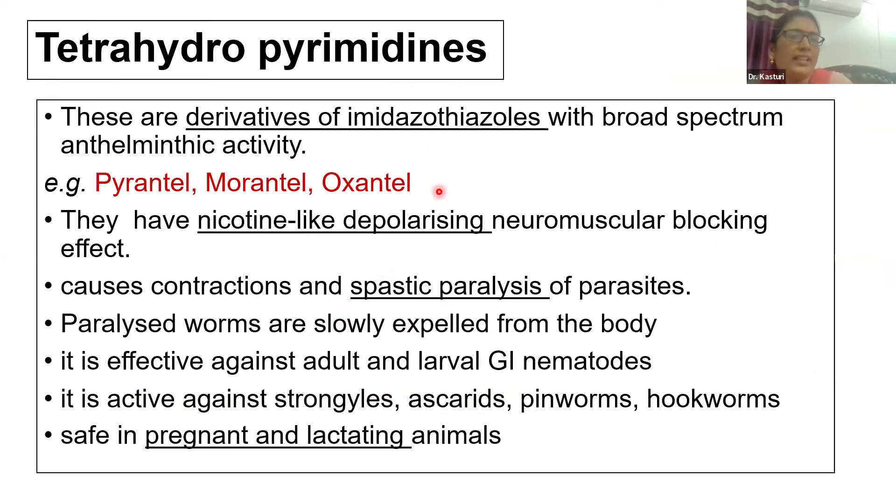Tetrahydropyrimidines are derivatives of the imidazothiazole group with broad spectrum anthelmintic activity. Examples include pyrantel, morantel, and oxantel. As mentioned, pyrantel and morantel cause nicotinic-like depolarizing neuromuscular blocking effects, inducing continuous contractions and spastic paralysis. Paralyzed parasites are slowly expelled from the host. These drugs are effective against adult and larval gastrointestinal nematodes, as well as strongyles, ascarids, pinworms, and hookworms, and can be safely administered in pregnant animals.